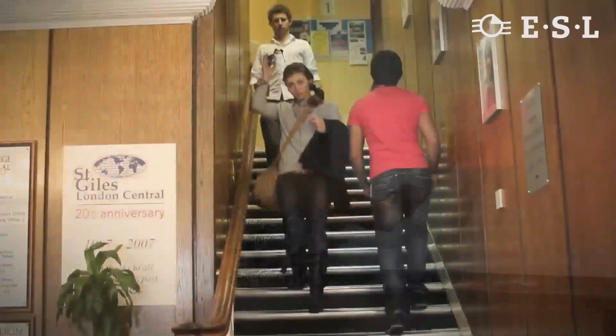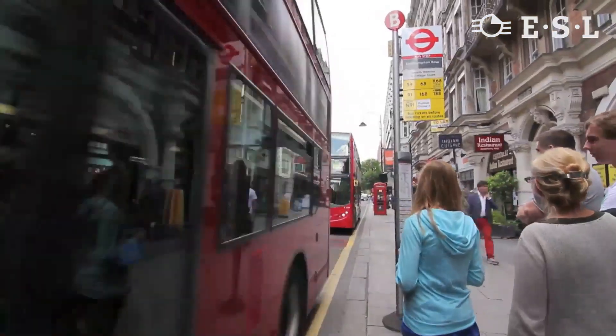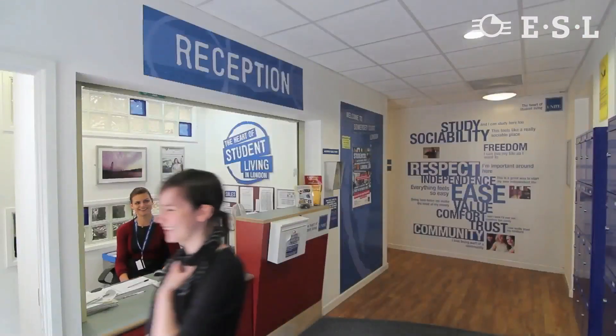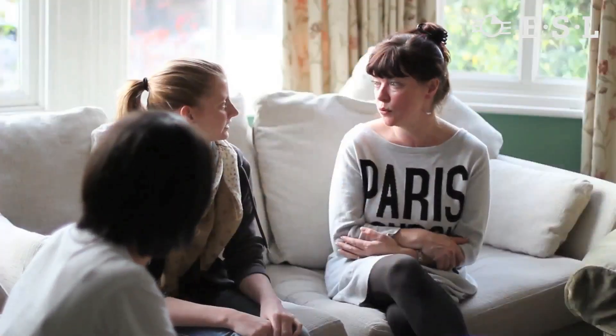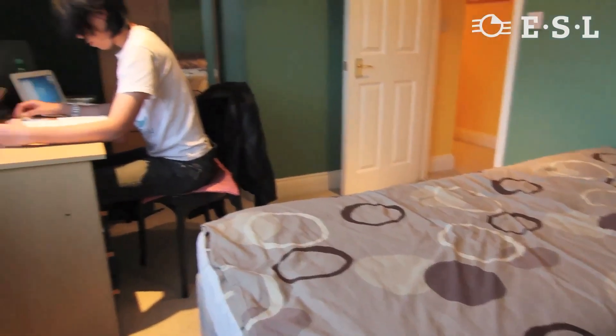Students who come to St Giles London Central don't need to worry about accommodation. We have student residences with over 150 beds in total. If you want something more homely, there's our homestay programme, or we can organise hotel accommodation.